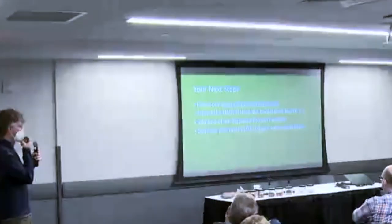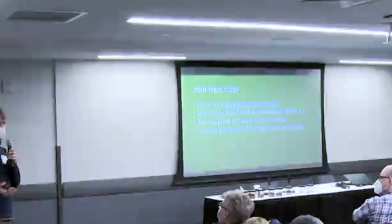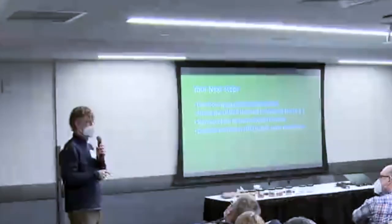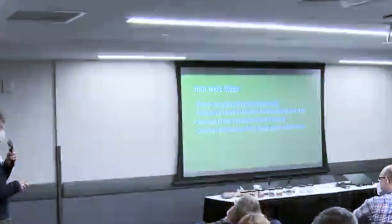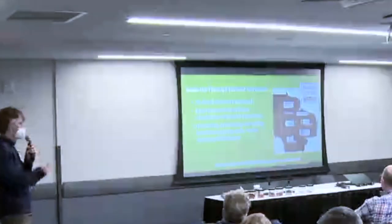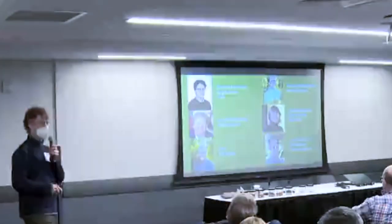Your next steps: check out MidwestHazelnuts.org — the portal for all things hazelnuts in the Midwest. We have an annual conference the first weekend of March; we're down here in La Crosse this year with two free virtual evening sessions Wednesday and Thursday, then in-person Friday and Saturday. We have six hazelnut grower clusters established in the Midwest with cluster coordinators. Find where you live, go to the website, and find these people who will help you get started with hazelnuts in your region.